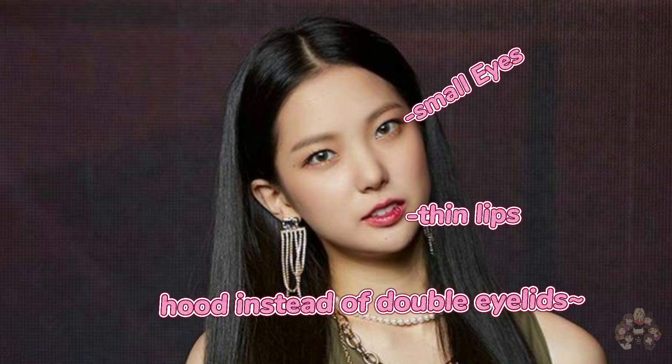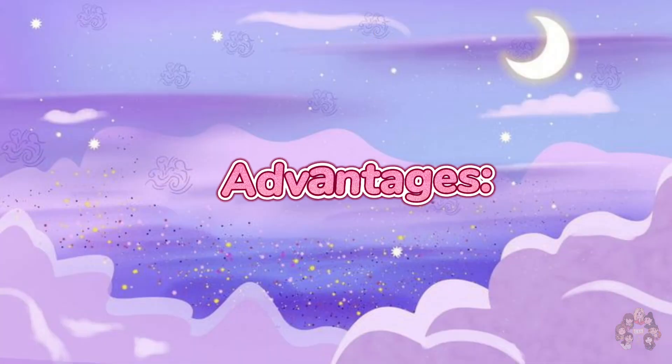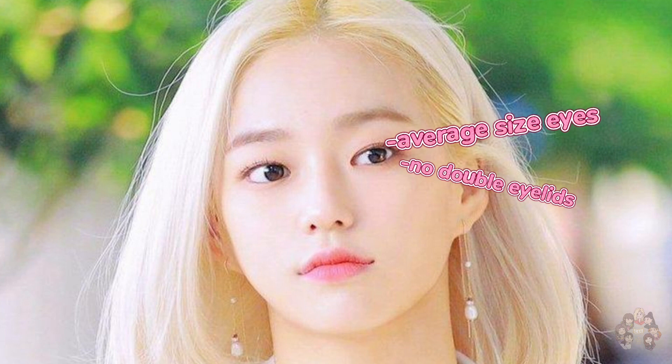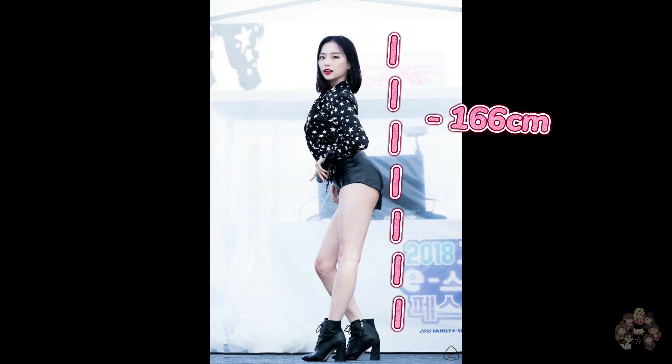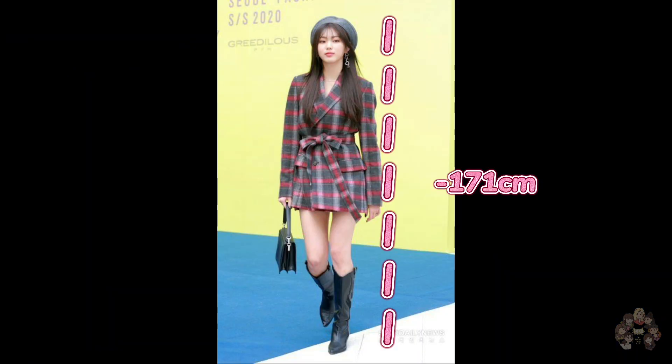Yujin — disadvantages: small eyes, thin lips, and hooded instead of double eyelids. She is 164 cm. Eunbin — advantages: V-shaped jawline, fair skin, ideal nose, and full lips. Disadvantages: average size eyes and no double eyelids. She is 166 cm. Elkie — advantages: double eyelids, full lips, V-shaped jawline, and fair skin. She is 171 cm.